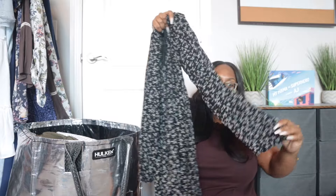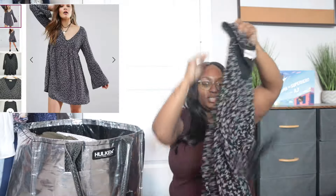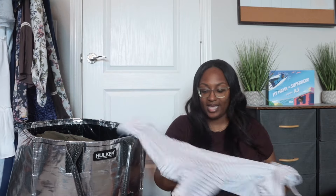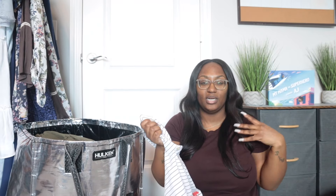This is a Denim & Supply whimsy goth baby doll dress — it's a mini with a bell boho sleeve. I picked this up even though Denim & Ralph Lauren hasn't been selling well for me, but I think with the right tags I can pull in the right buyer. Since I'm back on Depop, I'm hoping it does well over there.